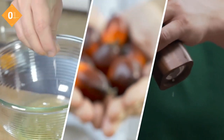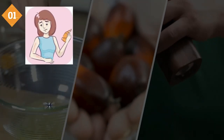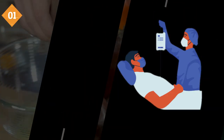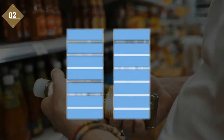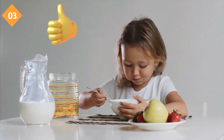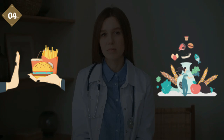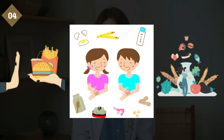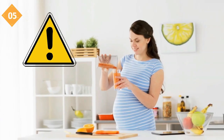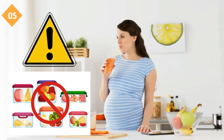To summarize: food additives are chemicals or natural elements used to enhance and prevent spoilage of food. They can cause sensitivity in certain people, with adverse health complications that could worsen if not treated promptly. Food additives can usually be found listed in the ingredient section of the food label by full name or code number. Many are approved as safe for human consumption. A food elimination and reintroduction process can help identify sensitivity-causing additives under medical supervision. Pregnant and lactating mothers are advised to be more cautious and to avoid storing food in plastics.